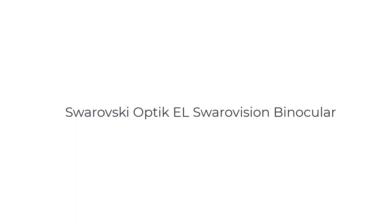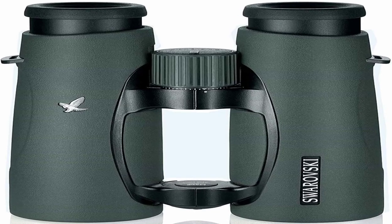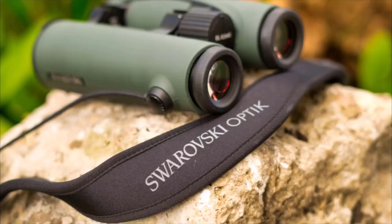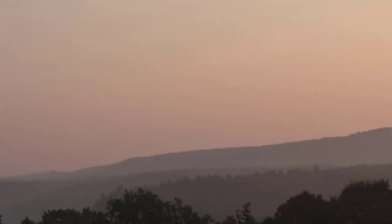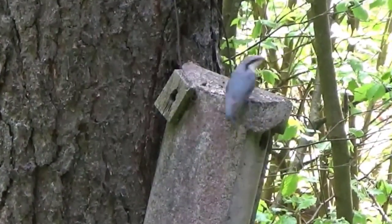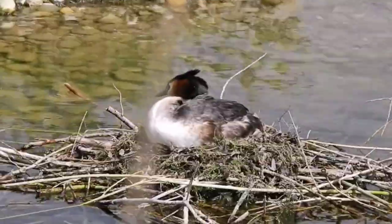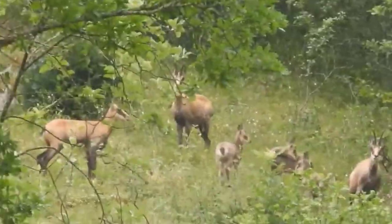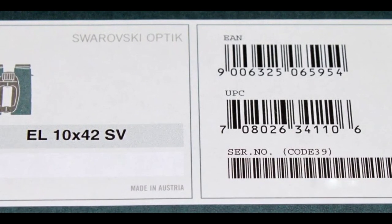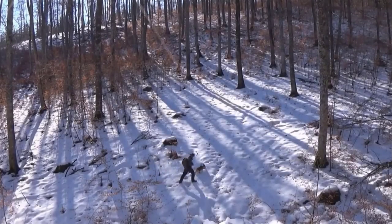Number 5 on the list is the Swarovski Optical Swarovision Binocular. The Swarovski Optic Binocular is a premium optical instrument renowned for its exceptional performance and cutting-edge technology. Swarovski Optic, a renowned Austrian manufacturer, has been crafting high-quality binoculars for over seven decades, and the EL Swarovision model represents the pinnacle of their expertise. It is crafted with precision and attention to detail, using top-quality materials to guarantee durability and reliability in various outdoor conditions.